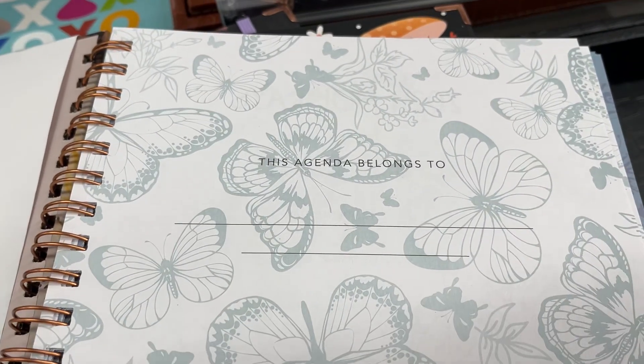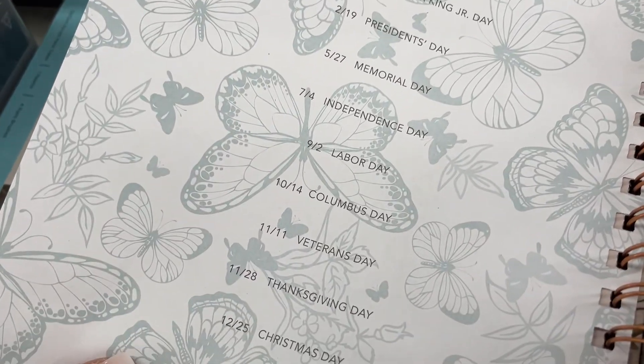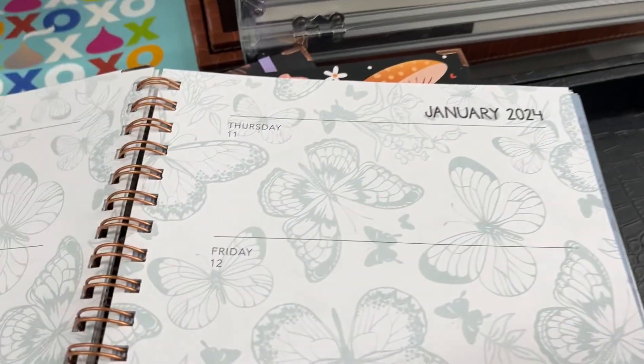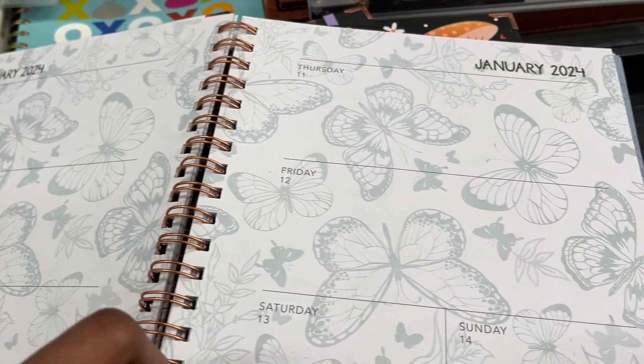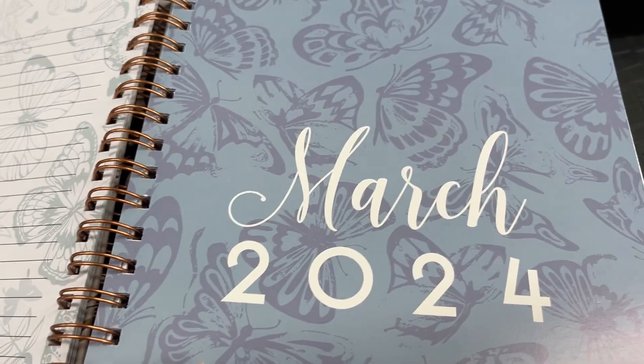If you're enjoying this video, please make sure you hit that thumbs up and leave a comment. Now this little planner right here — love, love, love! They had different variations and different covers, but I usually don't like something this busy-looking, but those butterflies kind of captured me.